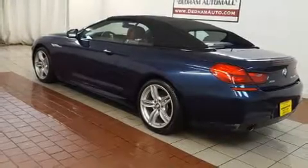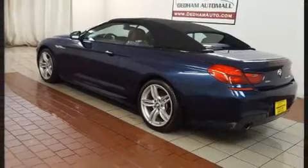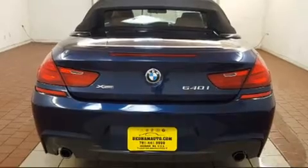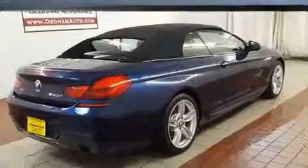Treat yourself to a test drive in the 2015 BMW 640i. With less than 30,000 miles on the odometer, this vehicle offers power, spaciousness, and durability in a refined and innovative package.